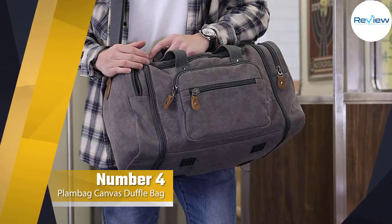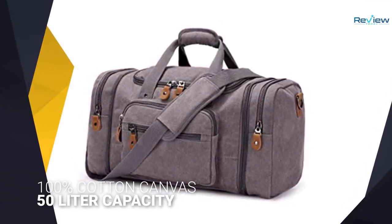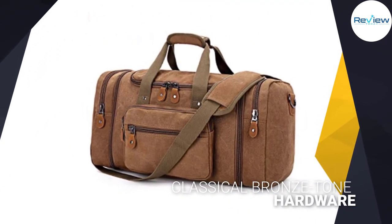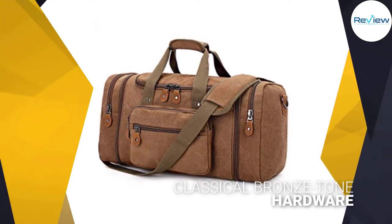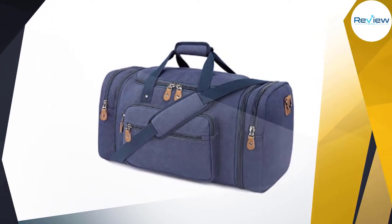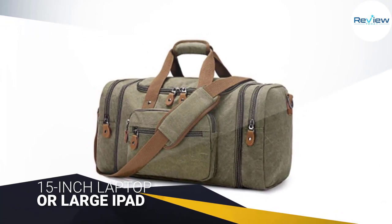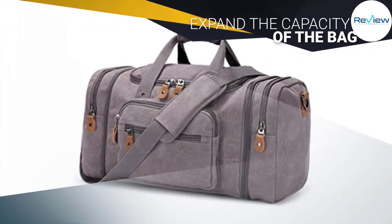Number four: the Plan Bag canvas duffel bag. This is a stylish and almost retro-looking duffel bag that's well-suited to the traveler about town. Made from high-density 16-ounce 100% cotton canvas and featuring classical bronze-tone hardware, this bag is as stylish as it is practical. With a 50-liter capacity, the large main compartment can easily hold clothes, shoes, toiletries, and even a 15-inch laptop or large iPad. Two zippers on each side expand the capacity and give you more room to carry your gear.